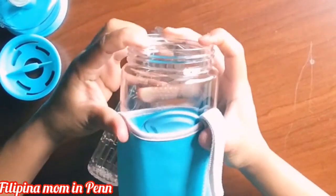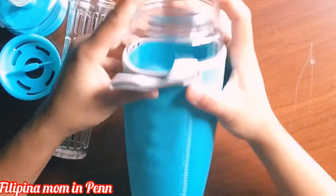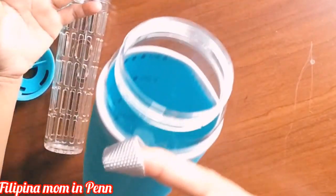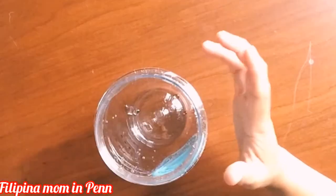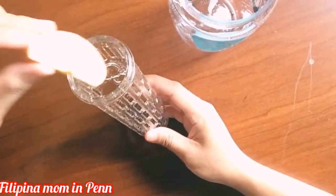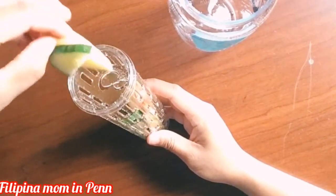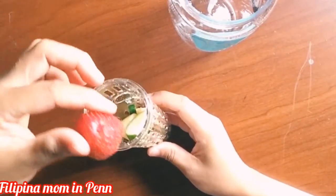All we do is just slide the sleeve on slowly, just like that. Now it's done, and it has a carrying loop which makes it easier to carry wherever you go. Now it's time to put something in so we can enjoy our drink with some flavor. I have here an apple, cucumber, and also strawberry.